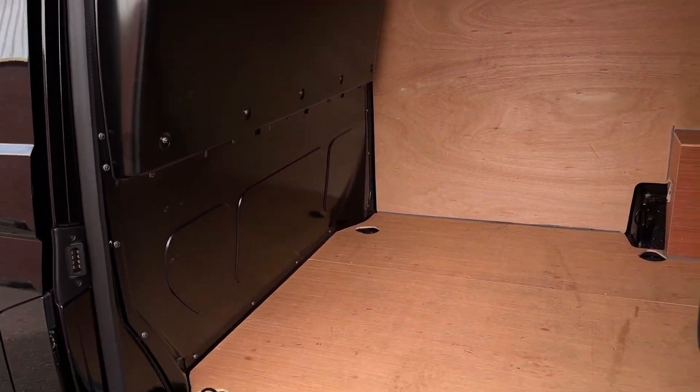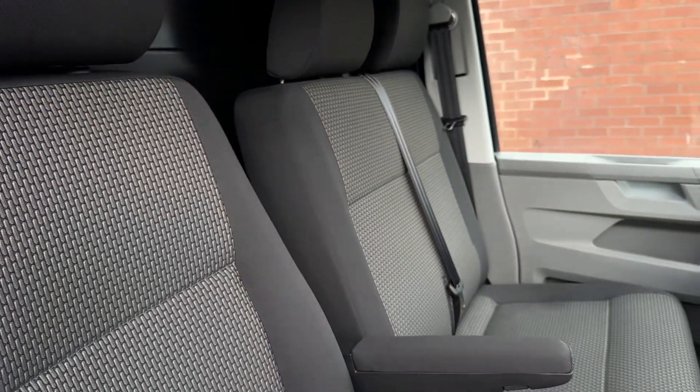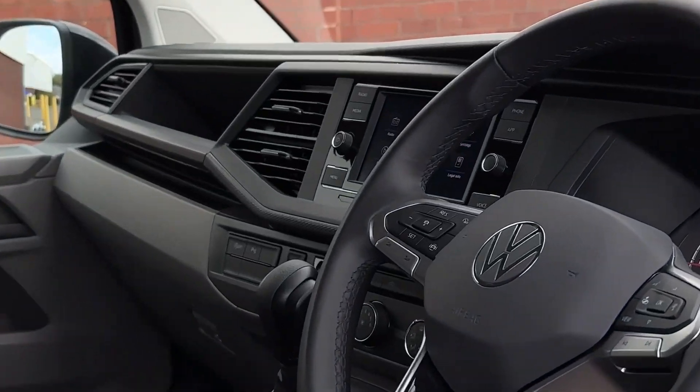A full steel black bulkhead separates the load area from the cab, and there's also a step on the side allowing easy access into and out of the vehicle. Up front in the cab itself, we'll find a twin armrest seat for the driver. Next to this, there is a twin-seater passenger bench with some under-seat storage.